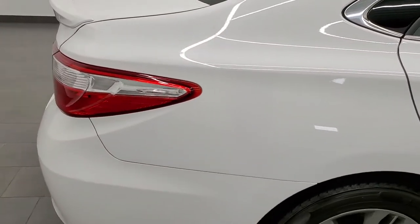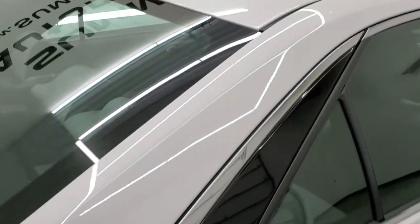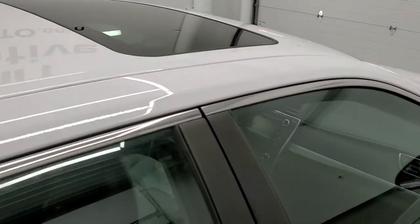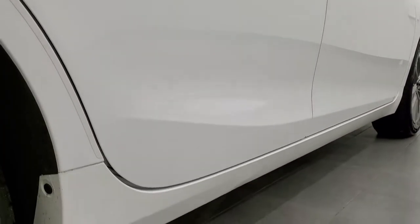We take these HD videos so if you are far away or just cannot make the trip down but you're still interested in purchasing the car, you can see the car, hear the car, check out all the options, and have confidence in the vehicle before you even get here — so you can make a smart buying decision from the comfort of your own home.